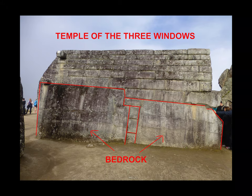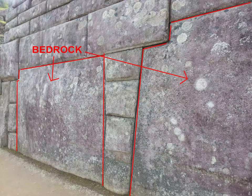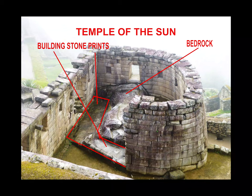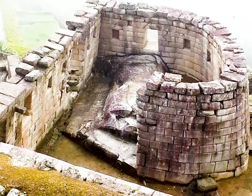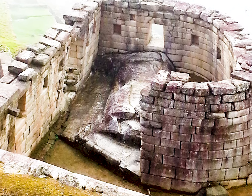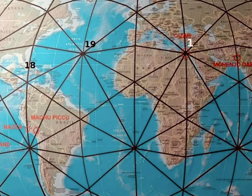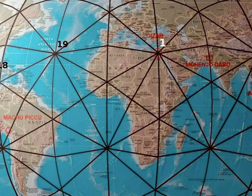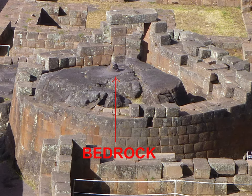Back at Machu Picchu, this is the Temple of the Three Windows. The guide explained that two of these stones are part of the bedrock, still attached to the mountain itself. The ancients did this to help stabilize the structures. These monuments are energetic monuments aligned astronomically, and where certain ley lines cross each other they create a vortex energy. The more they could make these structures whole, the better they could tune in to the type of consciousness these ancient civilizations were looking to tap into.